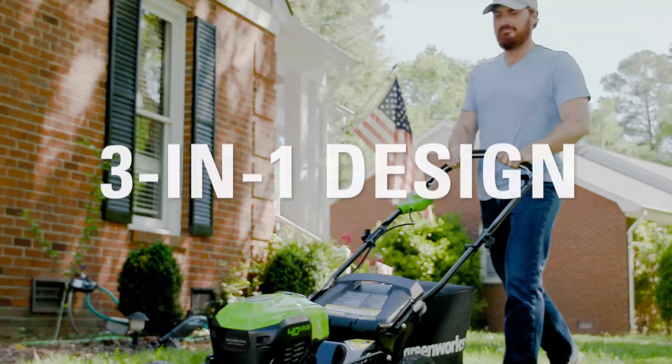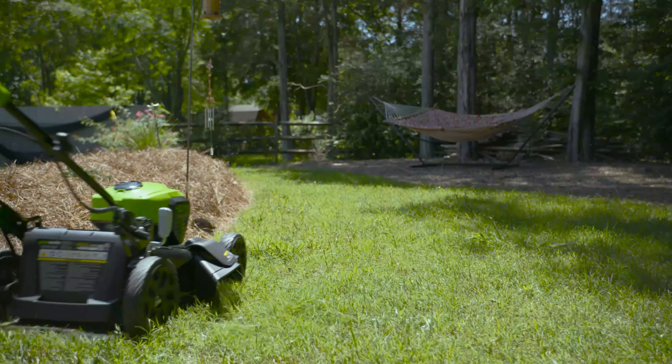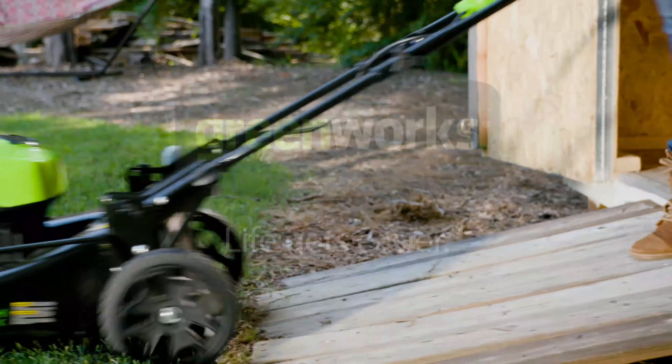Cover all aspects of your yard with the 3-in-1 grass bag, side discharge, or mulching versatility. The 40-volt, 20-inch cordless mower — no cords, no gas, no maintenance. Greenworks. Life gets easier.